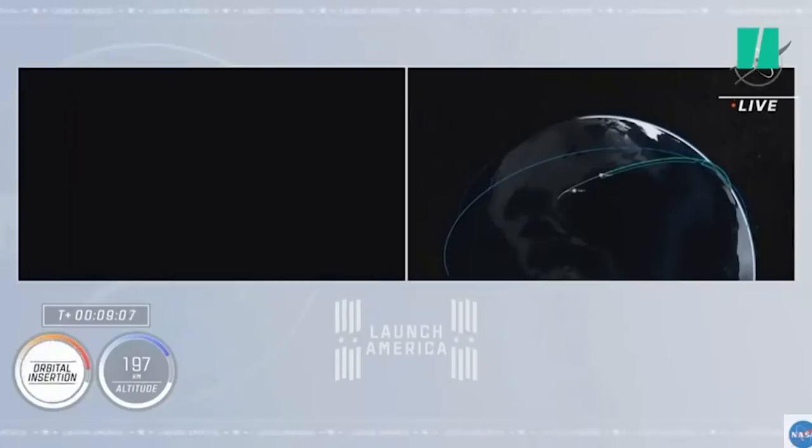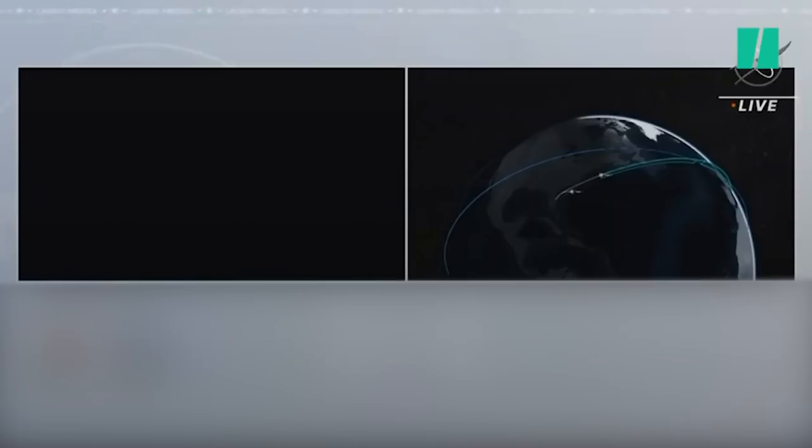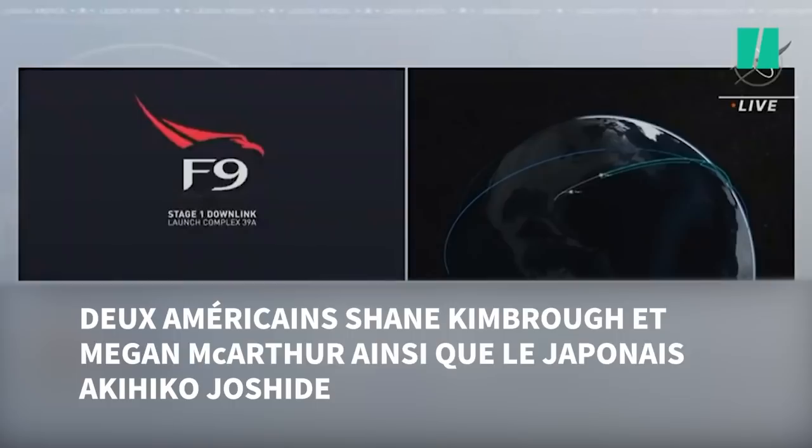Dragon, SpaceX — launch escape system disarmed. Launch escape system disarmed. Copy. Dragon, SpaceX — nominal orbit insertion. Copy, nominal orbit insertion.